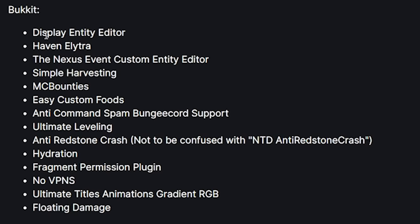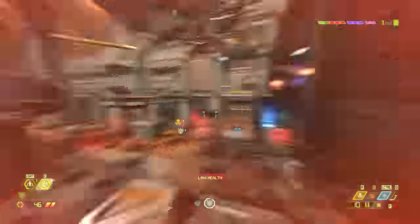On the list for Bukkit compromised plugins: Display Entity Editor, Haven Elytra, The Nexus Event, Custom Entity Editor, Simple Harvesting, MC Bounties, Easy Custom Foods, Anti-Command Spam, Bungee Corn Support, Ultimate Leveling, Anti-Redstone Crash — not to be confused with NTD Anti-Redstone Crash — Hydration Fragment, Permission Plugin, No VPNs, Ultimate Title Animation, Gradient RGB, and Floating Damage.